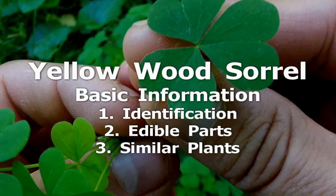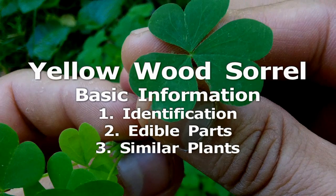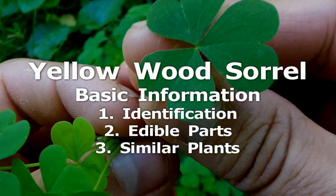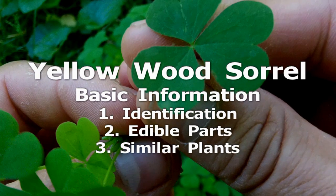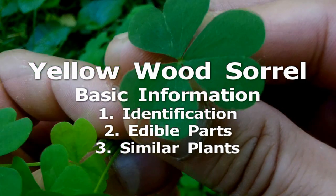Yellow wood sorrel. Yellow wood sorrels are small perennial herbs with leaves made up of three heart-shaped leaflets like a shamrock. They have five petaled yellow flowers and seed pods that resemble tiny bananas. All of the above ground parts of yellow wood sorrel are edible.